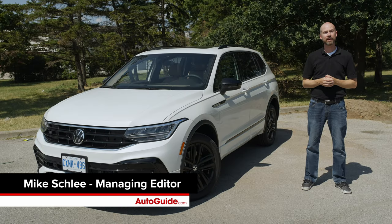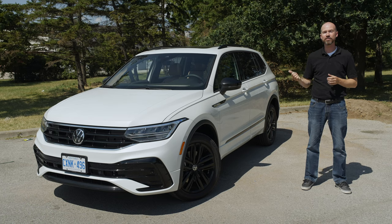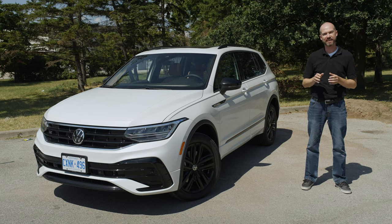Recently, we held the 2022 AutoGuide Small SUV Comparison Test presented by NRS Brakes. One of the entrants that had us a bit confounded was the Volkswagen Tiguan. It was a bit of a wild card. We weren't really sure where it was going to place, and after spending some time with it, we found a lot of things we did like about it and a few things we didn't.